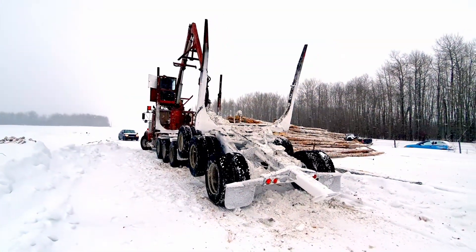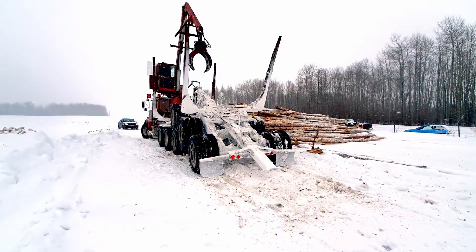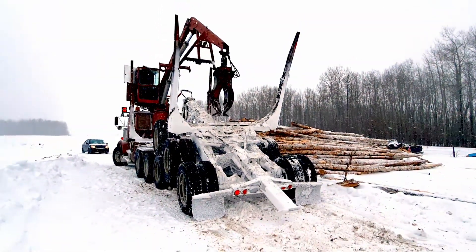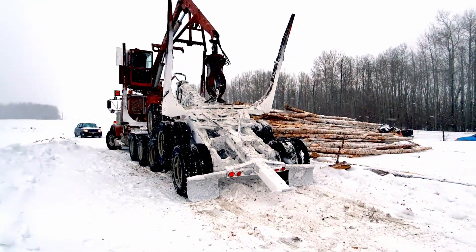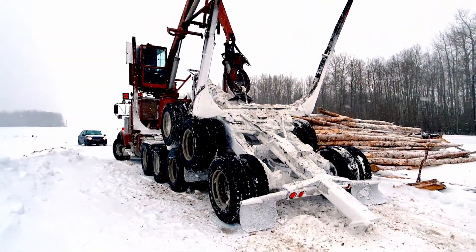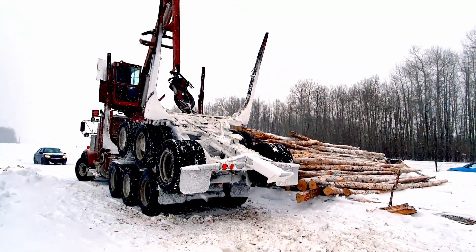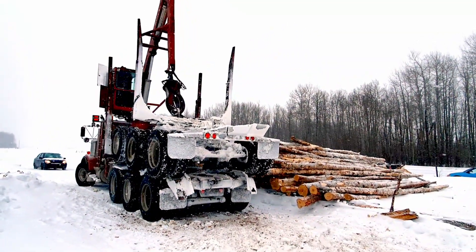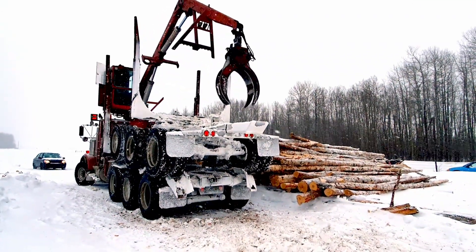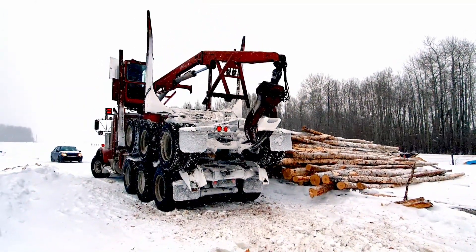Got some logs just delivered, which I did not know. See, these trucks are tridem — mine's tandem, right? Nasty weather. My hands are shaking.